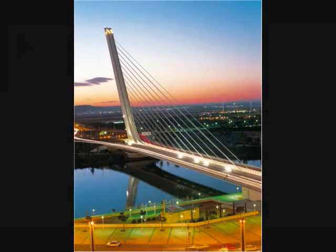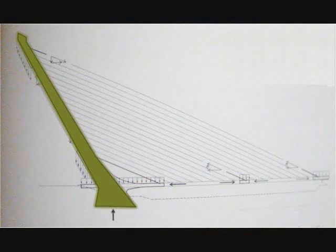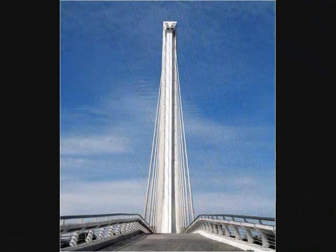This is a cantilever-spar cable-stay bridge, and it consists of a single pylon, counterbalancing a 200-meter span with 13 stay cables. The original intent was to build two symmetrical bridges on either side of the island, but in the end, the Alameda's singular design has proved most striking.